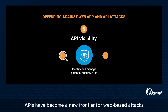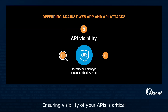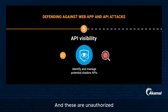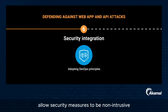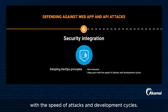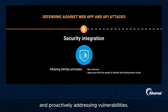APIs have become a new frontier for web-based attacks as attackers exploit authorization and authentication weaknesses. Ensuring visibility of your APIs is critical to identify and manage potential shadow APIs — unauthorized or unknown APIs that can pose significant security risks. It is also crucial to integrate security practices into your development and deployment cycles. Adopting DevSecOps principles allows security measures to be non-intrusive and keeps pace with the speed of attacks and development cycles. Automation plays a significant role in streamlining security processes, reducing human errors, and proactively addressing vulnerabilities.